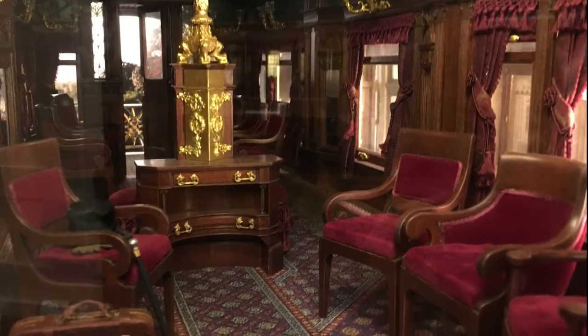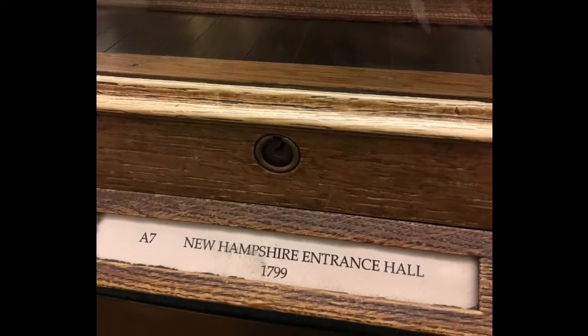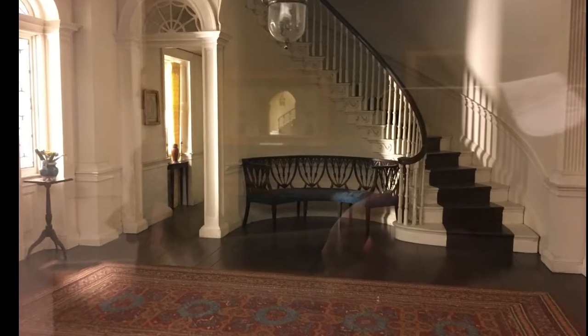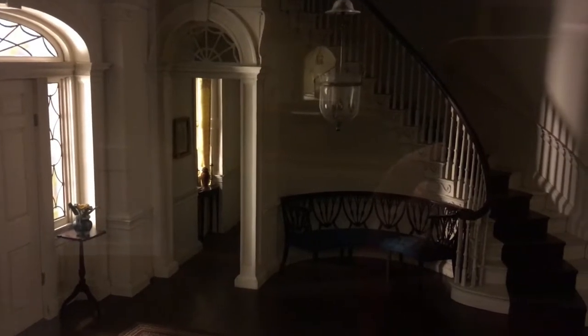But there was one entrance hall in particular that caught my eye — not so much for the design, which was a beautiful 1799 New Hampshire entrance hall, but because of the flickering light. Signs of a restless spirit within.